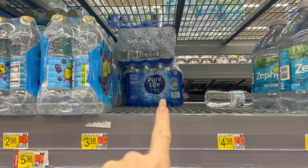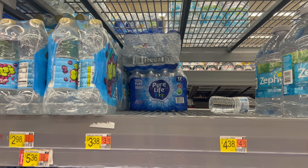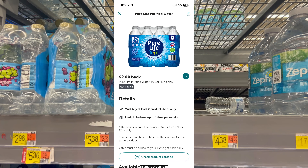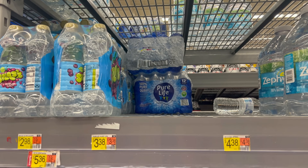The first deal I'm gonna grab is the 12-pack Pure Life water. I like to keep water bottles in our garage fridge and we're running low, so it's a product I was gonna buy anyway. They're $3.38 each — you have to grab two. My Ibotta rebate is two dollars back when you buy two, making your final cost $2.38 each, which is about 30% off per pack.